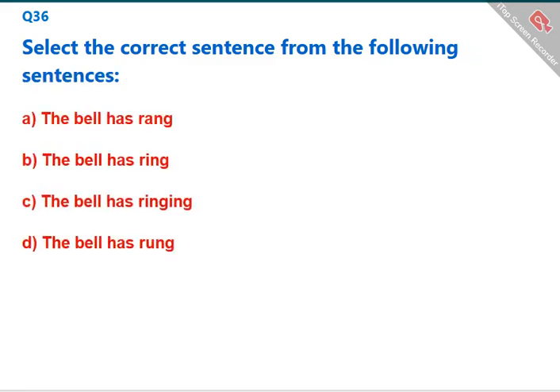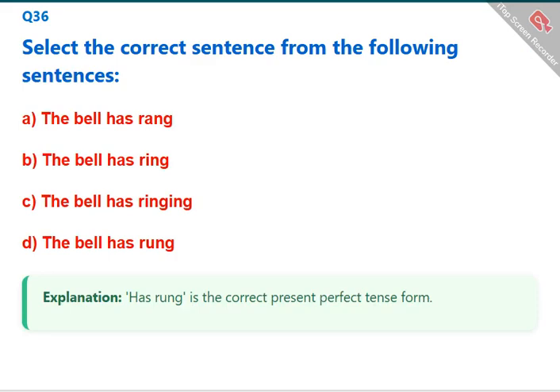Select the correct sentence from the following sentences. 'Has rung' is the correct present perfect tense form. The correct answer is D: 'The bell has rung.'